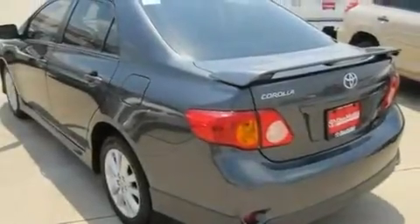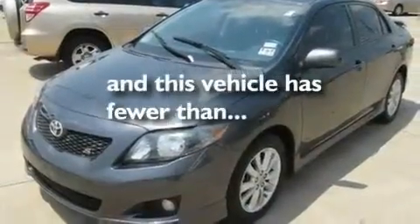Its top features include air conditioning, cruise control, a CD player, and traction control. This vehicle has less than 31,000 miles.